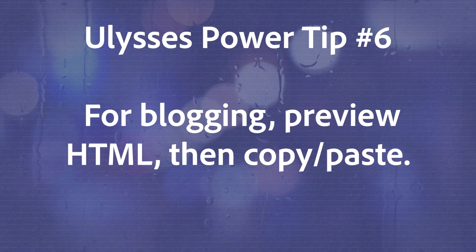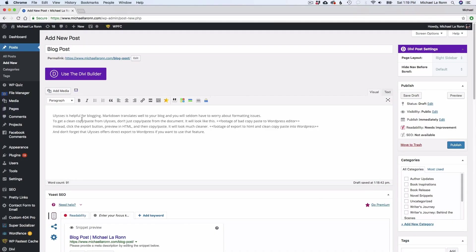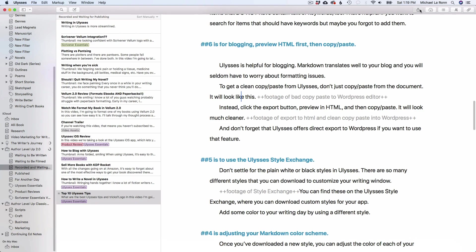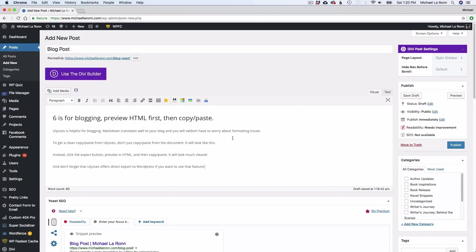Number 6 is, for blogging, preview HTML first, then copy and paste. Ulysses is helpful for blogging. Markdown translates well to your blog, and you'll seldom have to worry about formatting issues. To get a clean copy and paste from Ulysses, though, requires an additional step. Don't just copy and paste from your Ulysses document — it'll look messy. Instead, click the export button, preview in HTML, and then copy and paste from the preview window. This will look much cleaner. And don't forget that Ulysses offers direct export to WordPress if you want to use that feature.